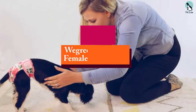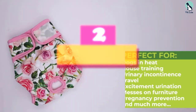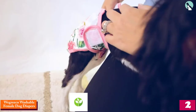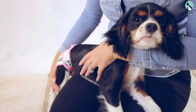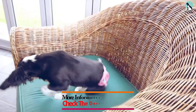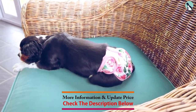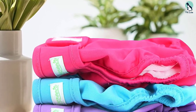At number 2, we have the WeGreco Washable Female Dog Diapers. If you prefer reusable products, we recommend WeGreco Washable Diapers for female dogs. They come in 5 sizes, small through extra extra large, to accommodate tiny pups, large breeds, and everything in between. We also love that you can choose from a bunch of fun colors and patterns.